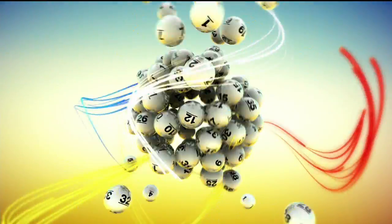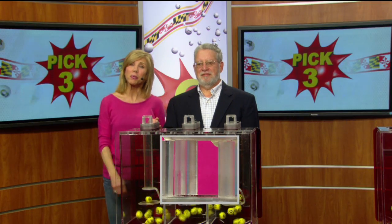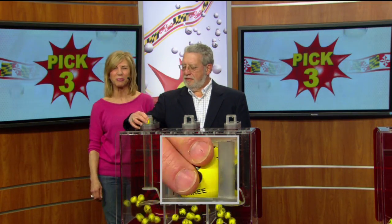The Maryland Lottery: let yourself play. Hi there, Sarah Fleischer from 98 Rock with you on this nice Tuesday with your Pick 3 numbers.